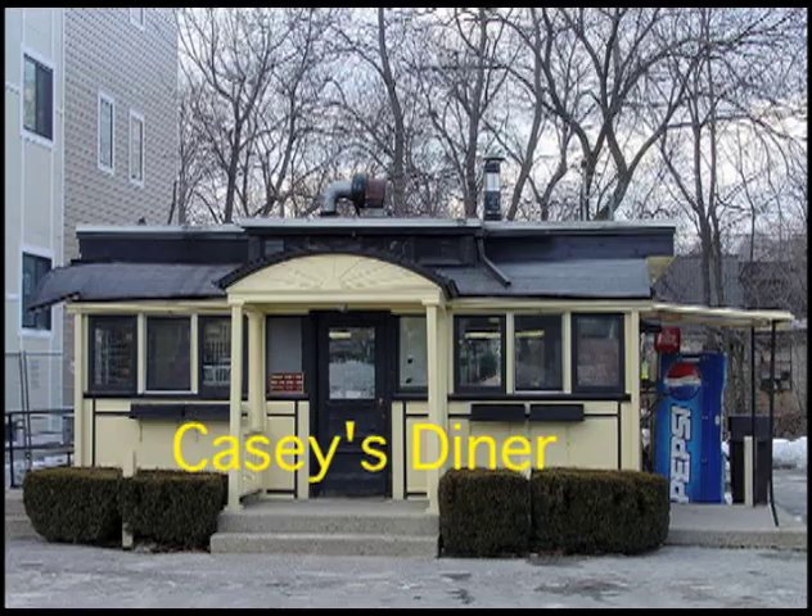Casey's Diner sits behind the police station. Constructed in 1922, it is one of the oldest operating 10-stool diners in the United States.